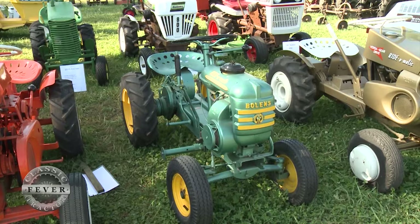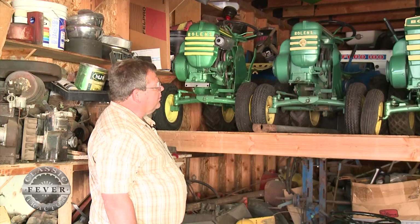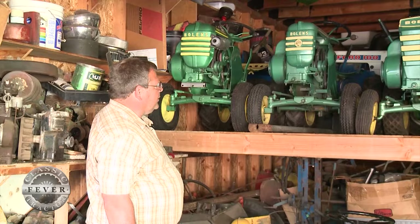These are Bolin's Ride-O-Matics. Bolin's built these from 1956 through 1962 and I've got at least one of each year restored. Some of them are up at the show, but this is what's still here at home. You can see on the shelf...